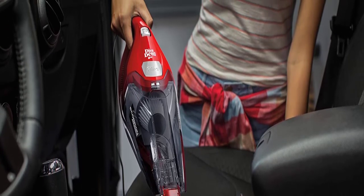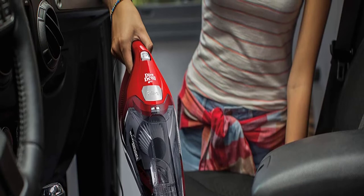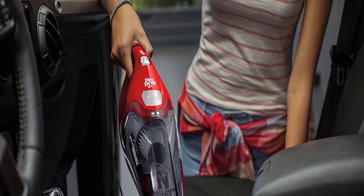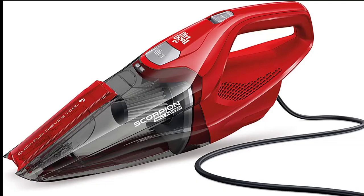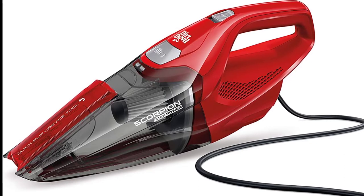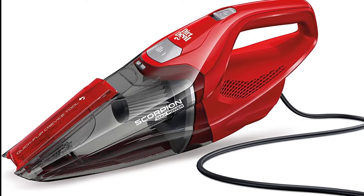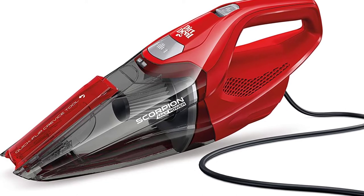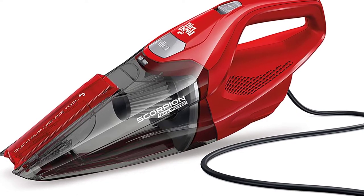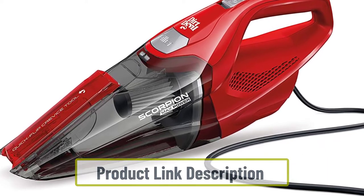It has a lightweight, easy-to-maneuver design so you can quickly clean up any unexpected messes. With its powerful motor, it can take on even the toughest messes. You can easily clean entire car interiors or stairs with the 16-foot power cord, and its slim design makes it easy to maneuver around furniture and other obstacles. This handheld vacuum is also perfect for car cleaning thanks to its included car cleaning kit. The vacuum has a reusable filter that makes it easy to keep clean.